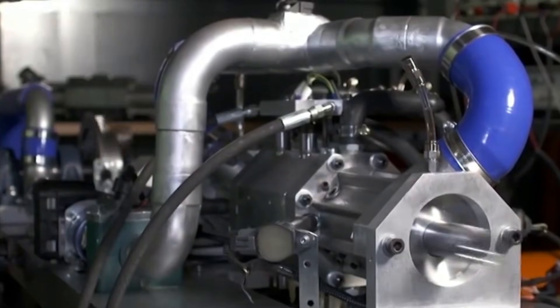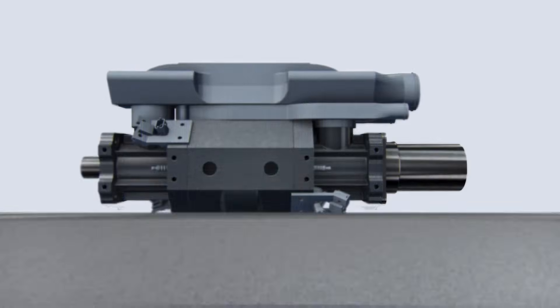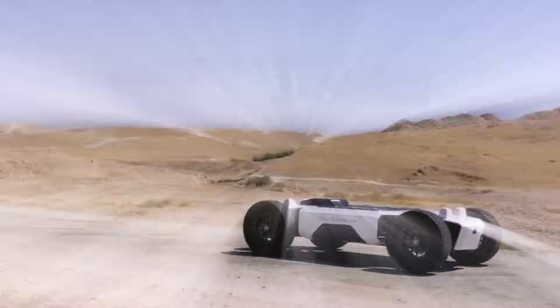Today we'll break down the operating principle of the Aquarius single piston engine, which weighs just 10 kilograms and delivers over 40 horsepower.